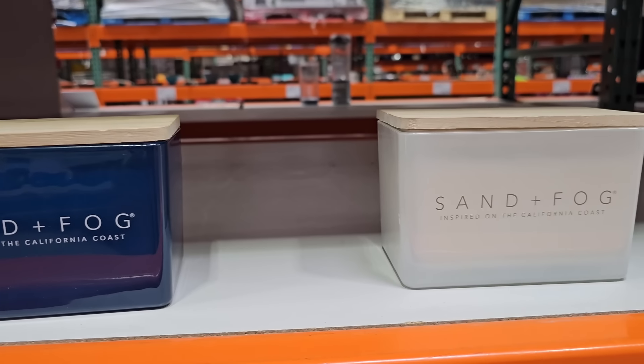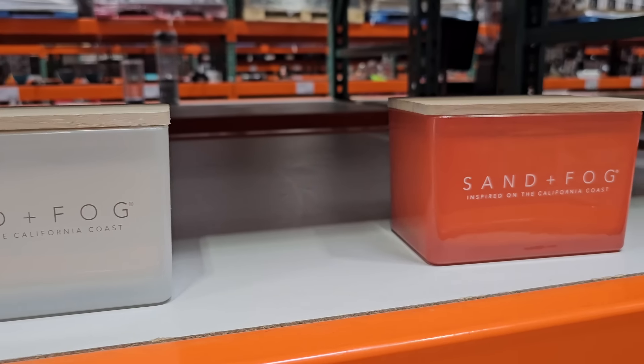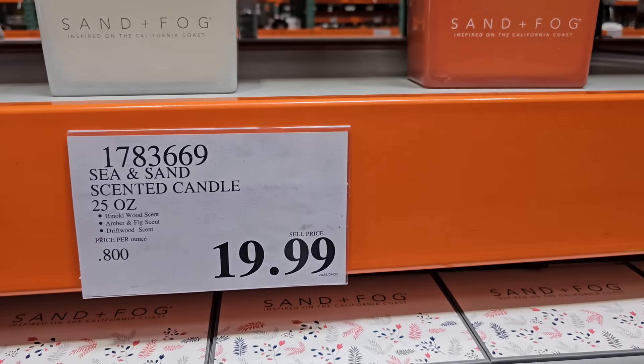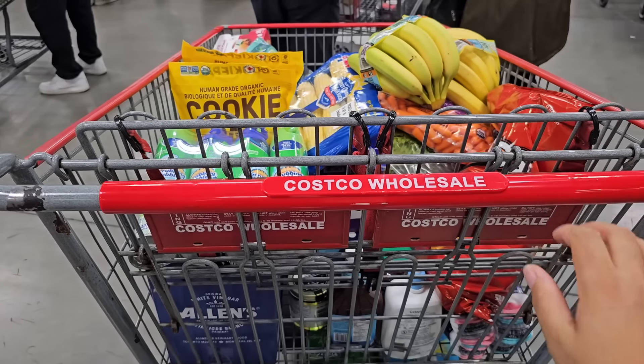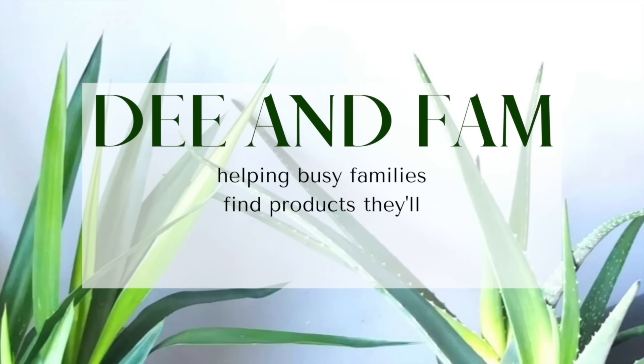Last but certainly not least, Sand and Fog has some new candles in the warehouse. There are three different scents and color options to choose from — these are huge 25-ounce candles at $19.99. I hope you enjoyed this shop today. I'm headed to checkout — I'll meet you at home on Sunday for my new Costco haul. Thank you all so much for spending your time here with me.